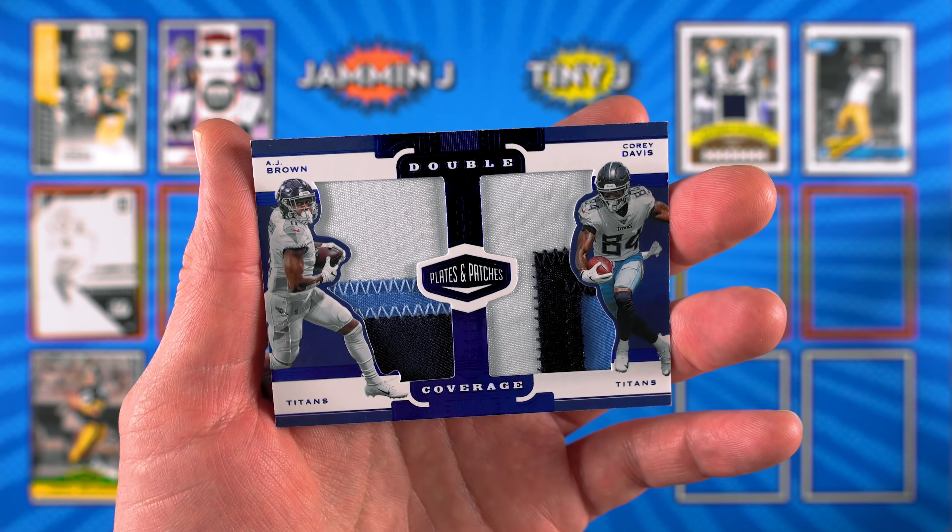Brett can chill right there. Alexander Madison - dude, that is sweet! Look at those patches! 33 of 35, Rookie Reflections. That's great - that is hot right there! Super nice patches. You hit a good box - that's what Plates and Patches is good for right there. They should just rename it Patches and I'd be happy. 2019 Patches! All right, time for your Optic.